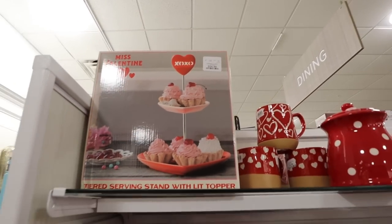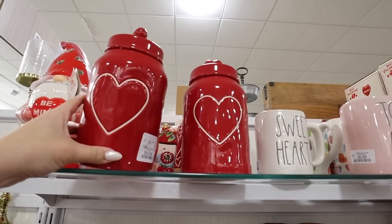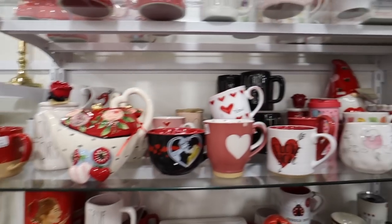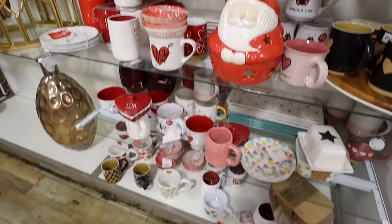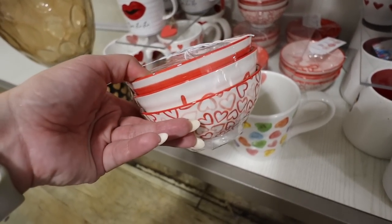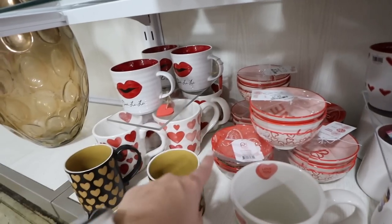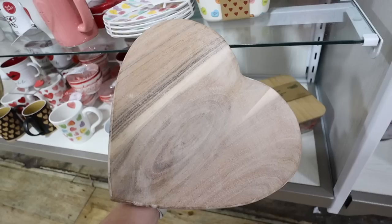They have a ton of Rae Dunn — different canisters including one with a heart on top, one that says 'Love Story' with a rose on top like a Beauty and the Beast one, and some black ones that say 'Not Today Cupid' and 'I Love Me.' I also like these little glass bowl sets — three different ones with a striped 'Be Mine,' a heart one, and a white 'Love' bowl — $7.99 for the set. They make great candy dishes.